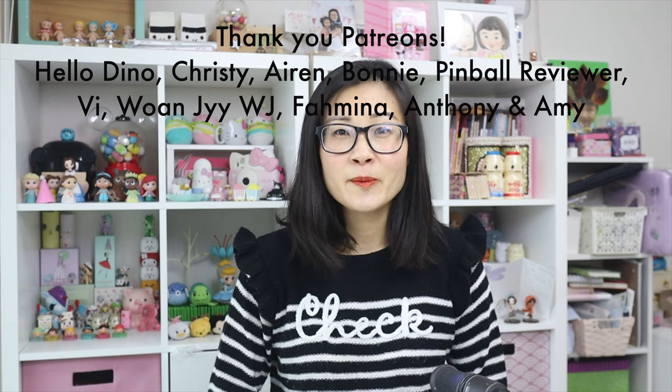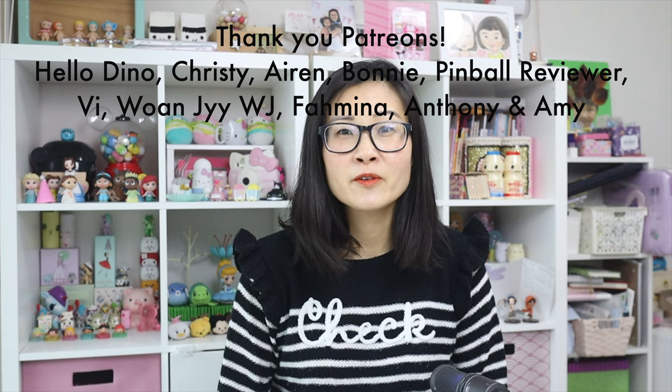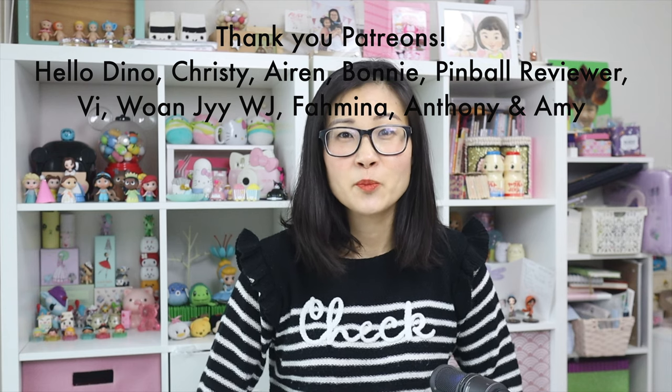I want to give a big thank you to my Patreons: HelloDino, Kristi, Bonnie, Erin, PinballReview, and Vee. Thank you guys so much for your support, I really appreciate it. And if you want to see more Shop With Me and Korea videos, check out these two playlists right here — I'll talk to you next time. Bye!